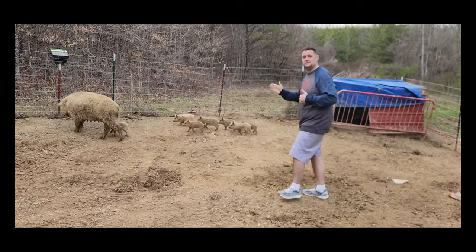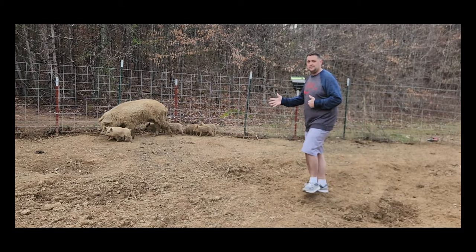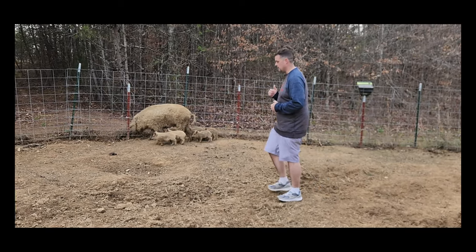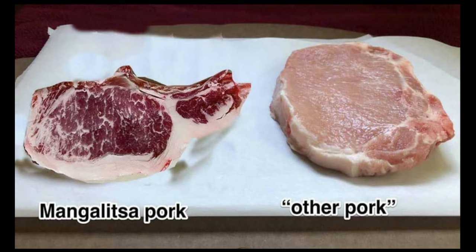The part that makes these pigs stand out above and beyond other pig breeds is their pork quality. The Mangalitza pig's pork is considered the Kobe beef or Wagyu beef of the pork world, and why it's like that is because of its red, rich, marbling meat.